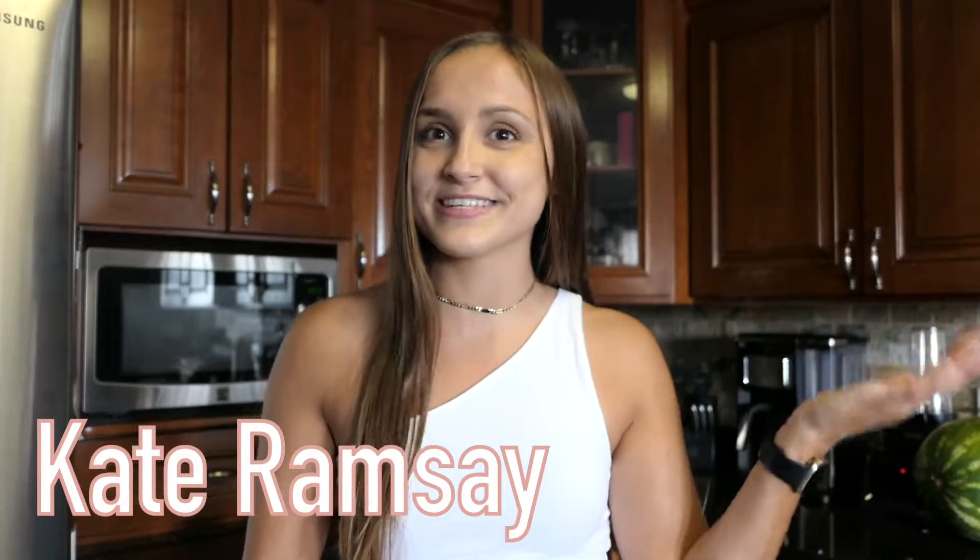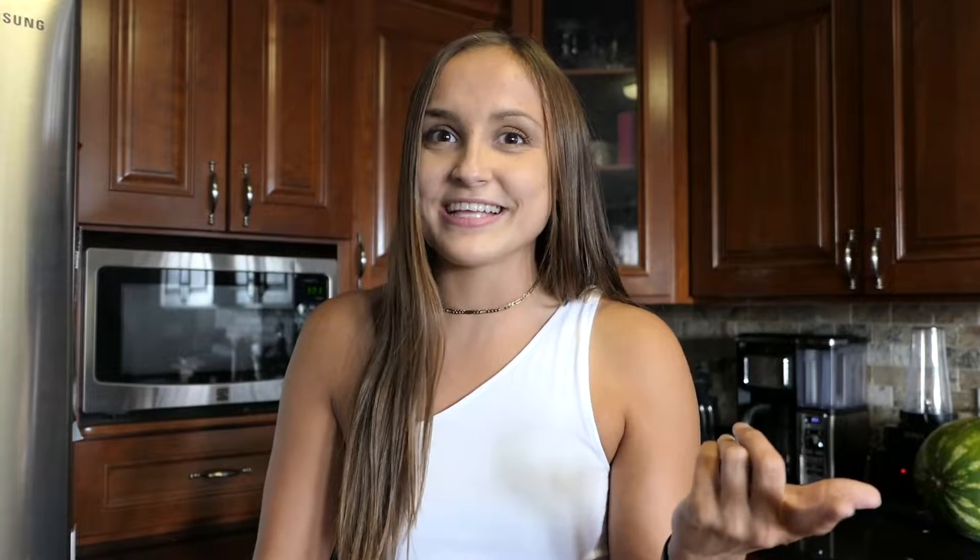Today's video is actually a collab with my YouTube friend Kate. If you go check out her channel, it will be linked down in the description below. As you can tell by the title, I'm going to be doing an Aldi favorites haul. She is going to be doing a Trader Joe's haul, just because she has a Trader Joe's near her, but I do not, so I frequent Aldi. Be sure to go check out Kate's channel — she makes lifestyle videos, college videos, and fashion videos. She is the absolute sweetest person and I'm so happy we're able to do this collab together.